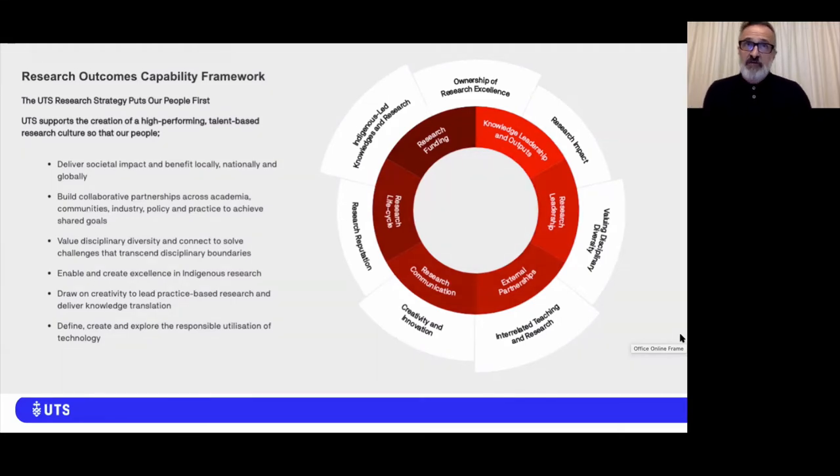An initiative of particular note is the Research Outcomes Capability Framework, seen here on the screen. The framework offers a UTS-tailored approach to the design, delivery, and evaluation of research development resources.